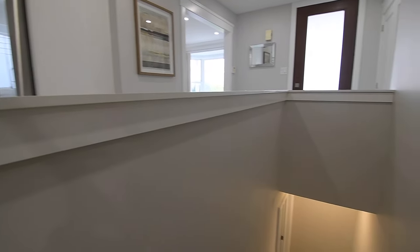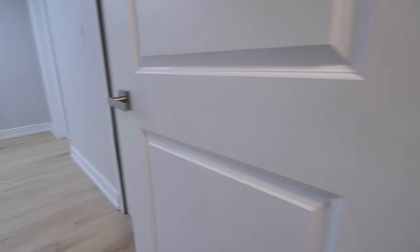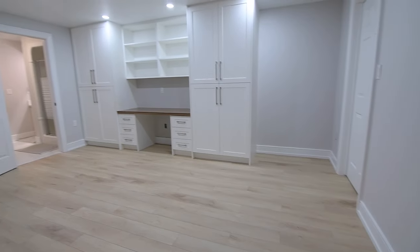The staircase to the fully finished lower level has hardwood treads, this level also showcasing upgraded light fixtures plus LED pot lighting, a neutral decor with white trims, and wide plank flooring throughout.